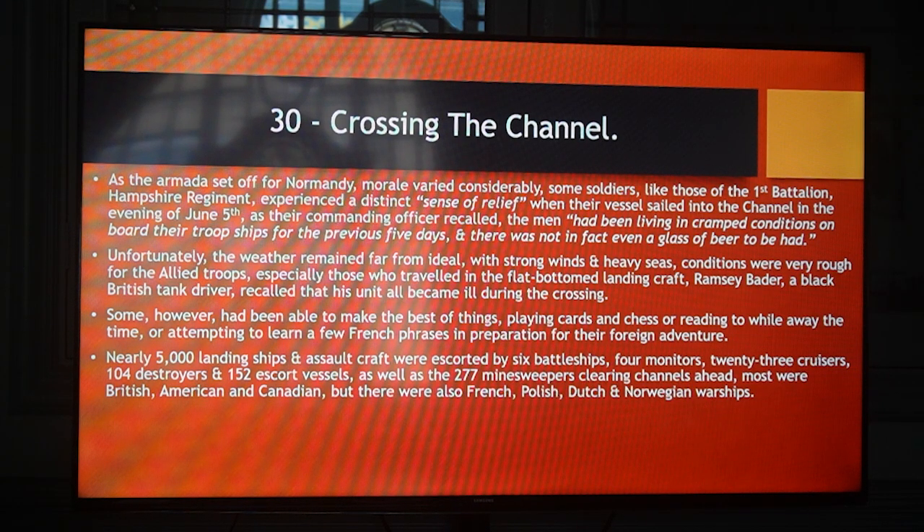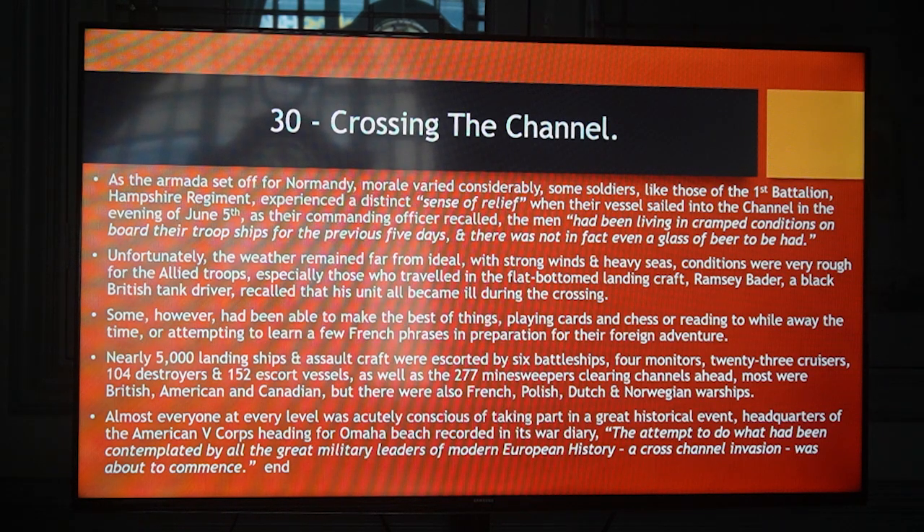Nearly 5,000 landing ships and assault craft were escorted by 6 battleships, 4 monitors, 23 cruisers, 104 destroyers and 152 escort vessels, as well as 277 minesweepers clearing channels ahead. Most were British, American and Canadian, but there were also French, Polish, Dutch and Norwegian warships. Almost everyone at every level was acutely conscious of taking part in a great historical event. The Headquarters of the American 5th Corps, heading for Omaha Beach, recorded in its war diary: 'The attempt to do what had been contemplated by all the great military leaders of modern European history — a cross-channel invasion — was about to commence.'